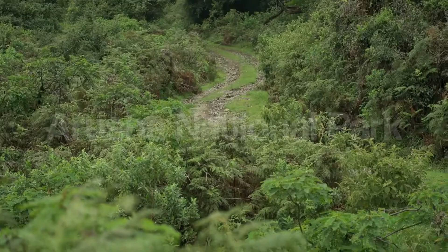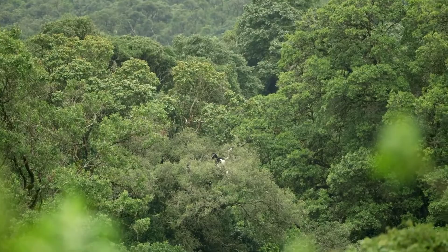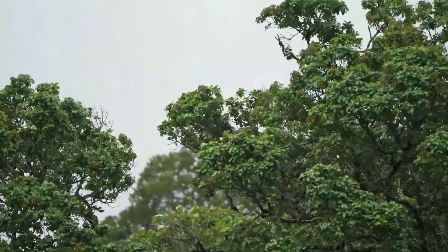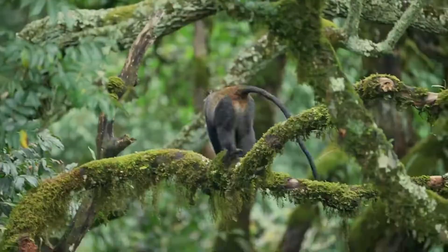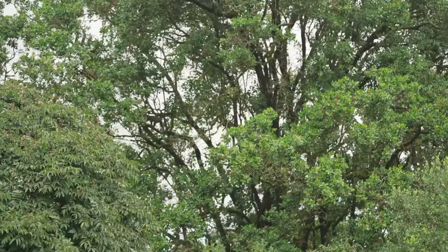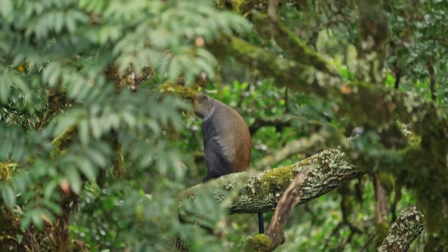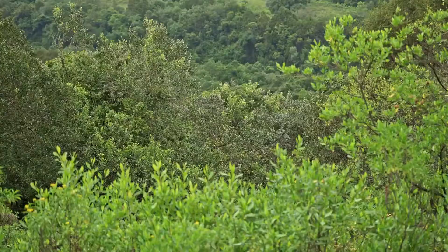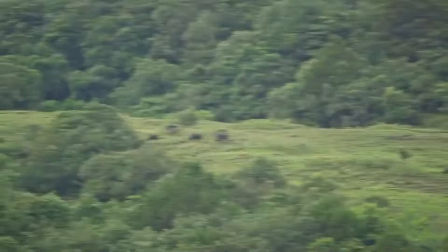Number 7: Arusha National Park. Mount Meru is located in Arusha National Park and should not be missed by anyone considering a trip to the mountain. There is more to see and do in the park besides the hill. Unlike many Tanzanian national parks, Arusha is a great place to go hiking and camping. Hiking, climbing, and even canoeing are excellent ways to see the area from a different vantage point. A walking safari at Arusha National Park is a great way to exercise while also seeing some of the park's wildlife.